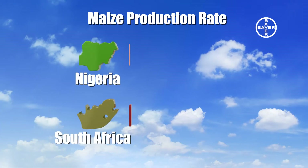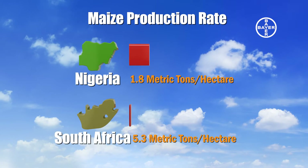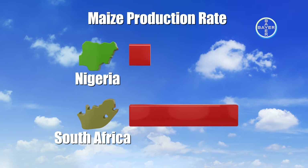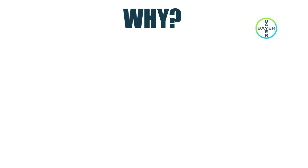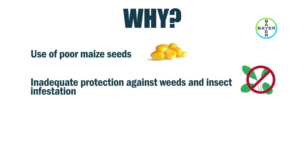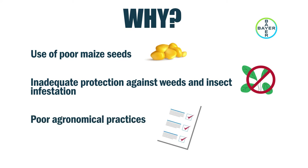Where a maize farm in Nigeria yields 1.8 metric tons per hectare, a maize farm in South Africa yields up to 5.3 metric tons per hectare. This is due to the use of poor maize seeds, inadequate protection against weeds and insect infestation, and poor agronomical practices.